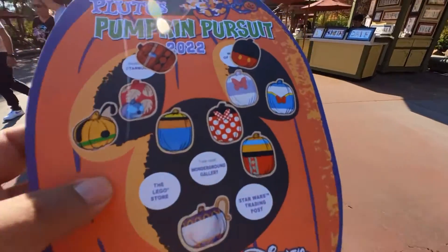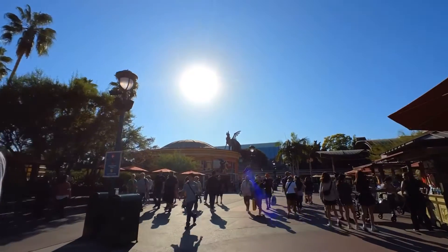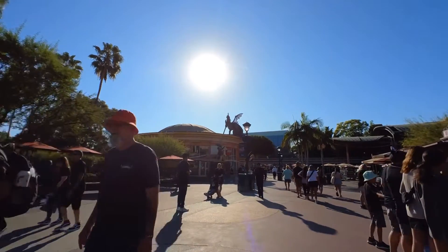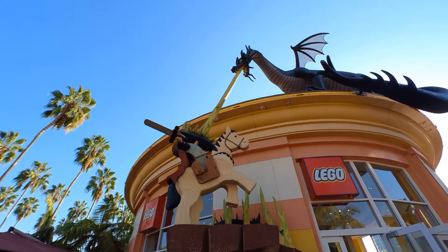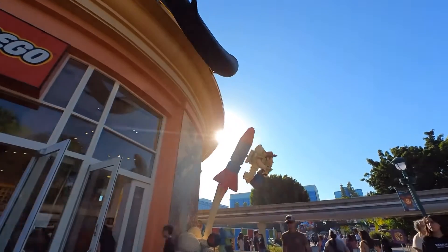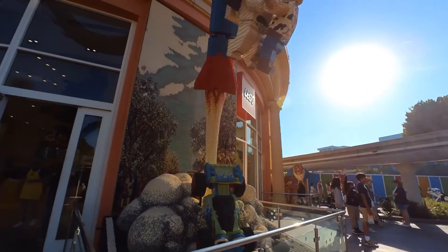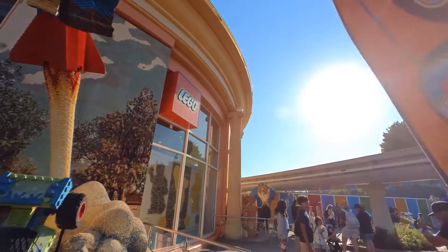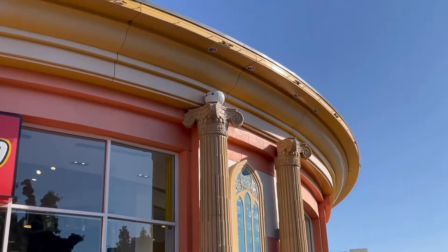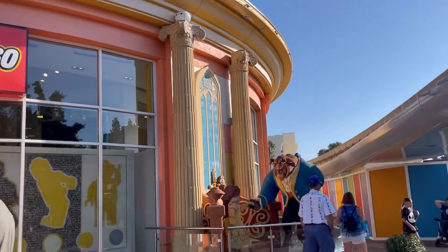The next one is the Lego Store — it's right there, should be a pretty easy one. Now we're at the Lego Store. Look at these big Lego pieces — Buzz and Woody look a little yellowish, they might need cleaning. Where is the pumpkin? Oh, there's the pumpkin right there — it's a Baymax! The Baymax pumpkin is right on top of the pillar from the Beauty and the Beast Lego display.